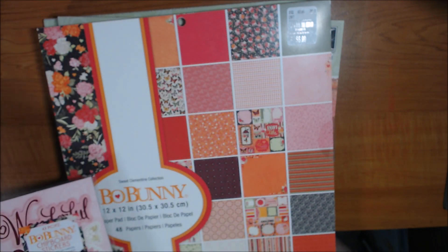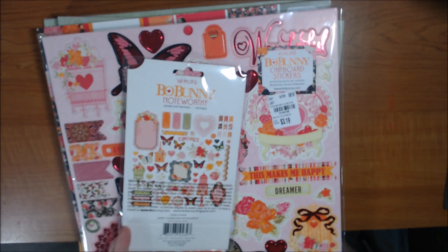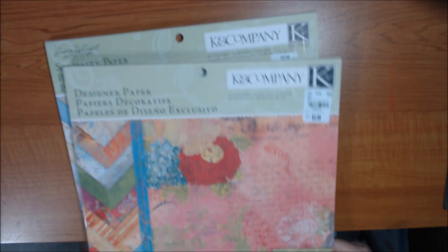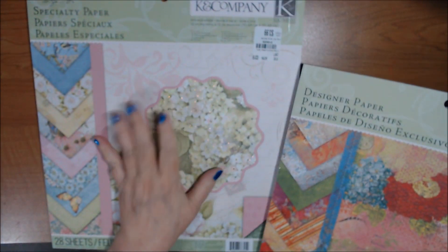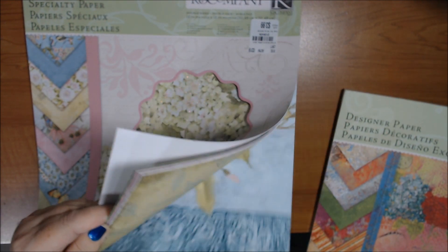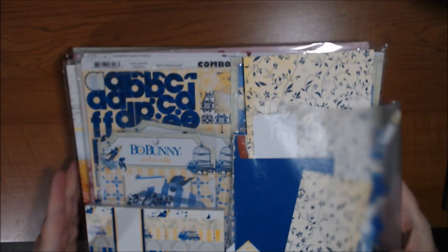Sweet Life is another never-used pad with a matching Noteworthy pack. I also have Sweet Clementine — a paper pad I got at Tuesday Morning — plus the chipboard stickers and the Noteworthy pack for Sweet Clementine. Then I have two K&Company pads — my absolute favorite paper pad of all time. This whole box is $45 shipped for lot four — Beau Bunny and K&Company.